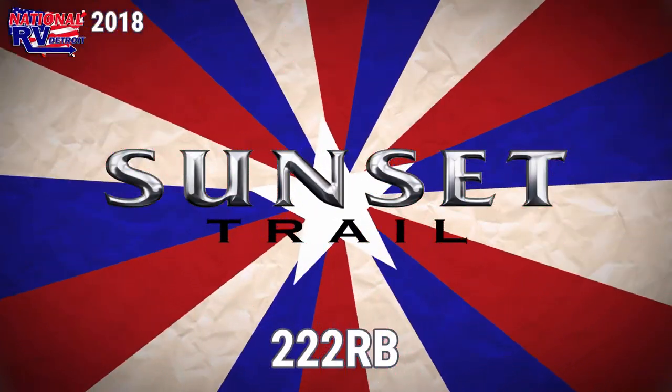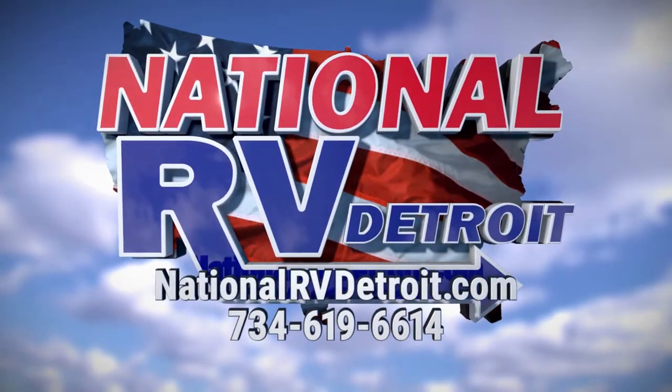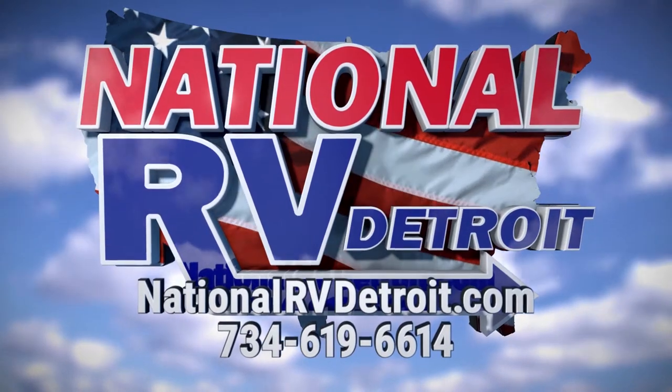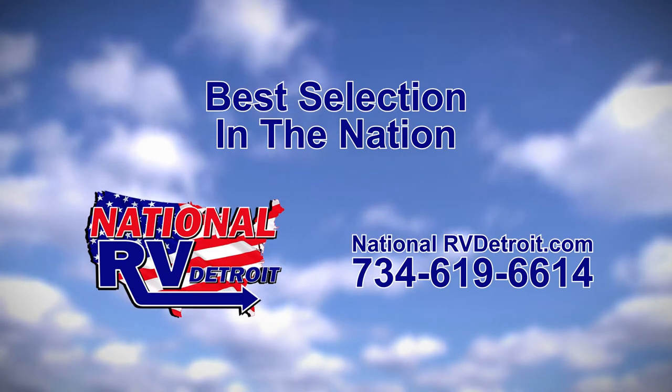Shop at NationalRVDetroit.com. Our inventory is overflowing with the nation's best brands at the lowest prices, guaranteed. Or call us at 734-619-6614. You'll experience the friendly, knowledgeable service that keeps our customers coming back time and time again.